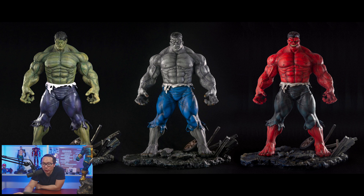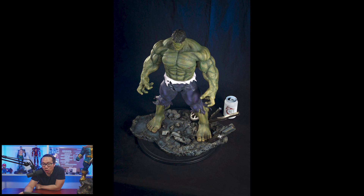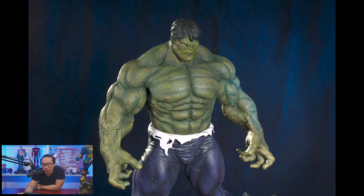Next, pre-order is open for this Mark Silvestri Incredible Hulk. It comes in the usual three color flavors: green, gray, and red. And if you get all three Hulks, there's a great bundle price — it's actually buy two get one free.